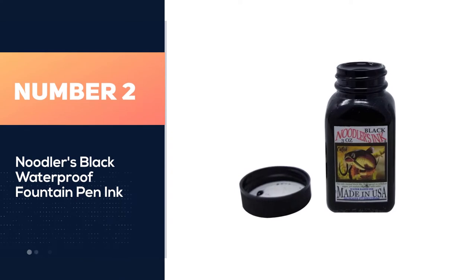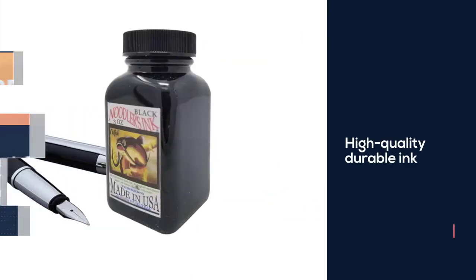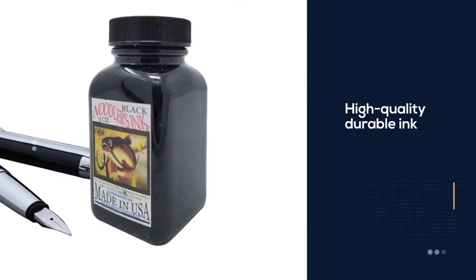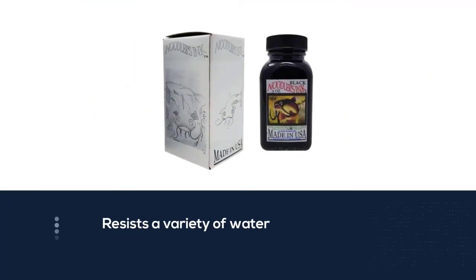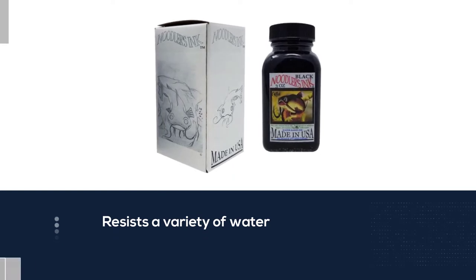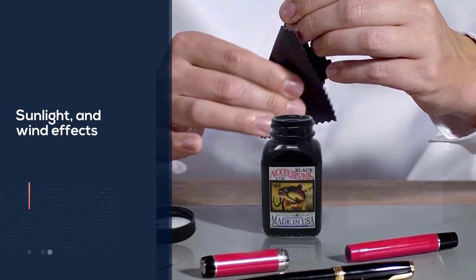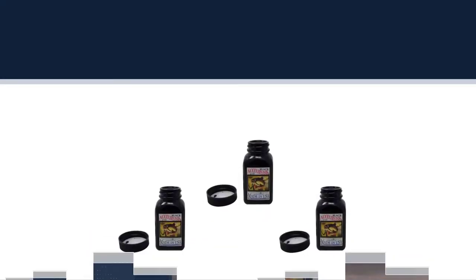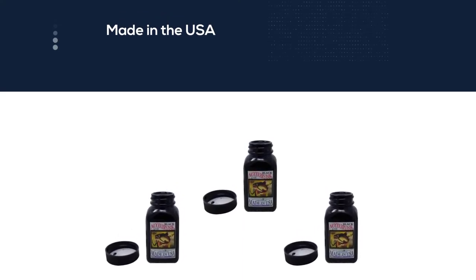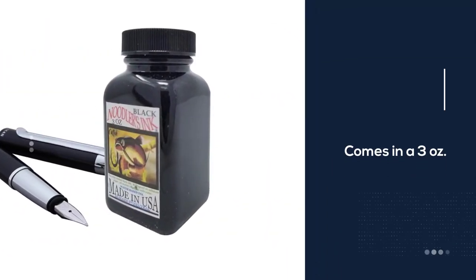Number two: Noodler's Black waterproof fountain pen ink. The Bulletproof Black ink from Noodler's is a great addition for a serious writer or student who needs to write in a variety of situations. It is a high quality, durable ink that resists water, bleach, sunlight, and wind effects. Made in the USA, it comes in a three-ounce (roughly 88 milliliters) bottle, available in pitch black, blue, brown, red, and green. It is very economical and made in an environmentally friendly way.